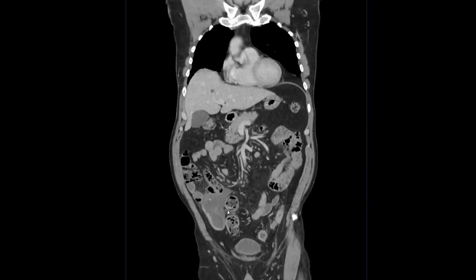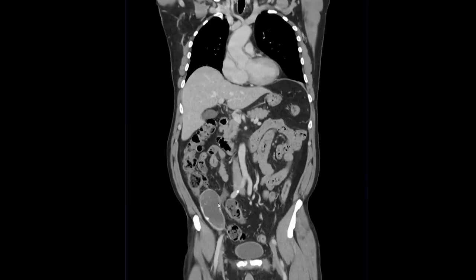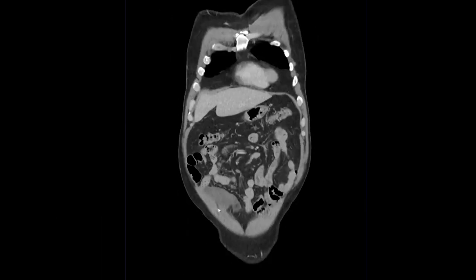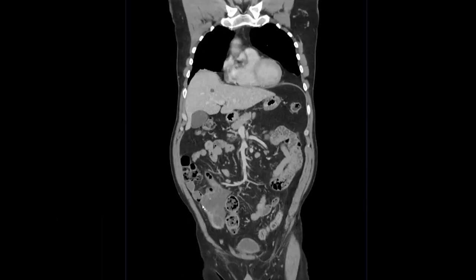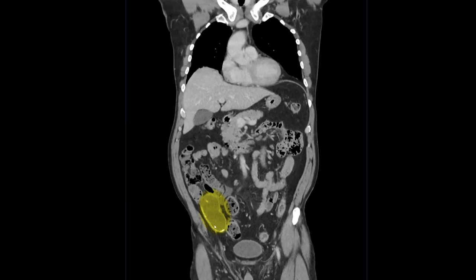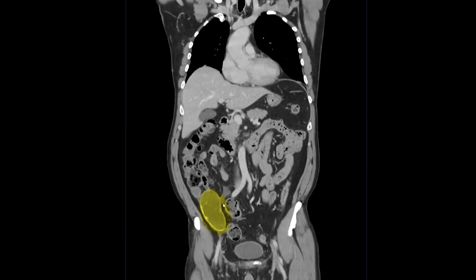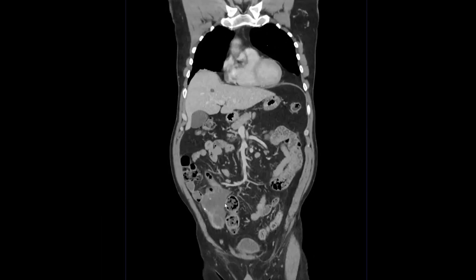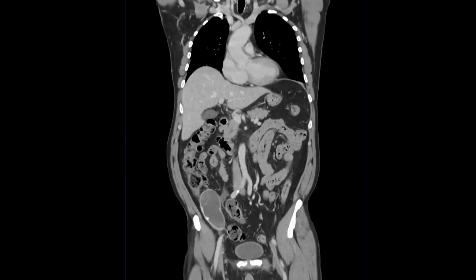HIPEC is still a little bit tricky and controversial as a therapy itself, but at our institution it's pretty standard for what we'll do in cases like this. This person did end up going to get their mucocele taken out — it had ruptured as was very clear on the CT scan itself — and they did end up getting HIPEC. This ended up being a low-grade appendiceal mucinous neoplasm.